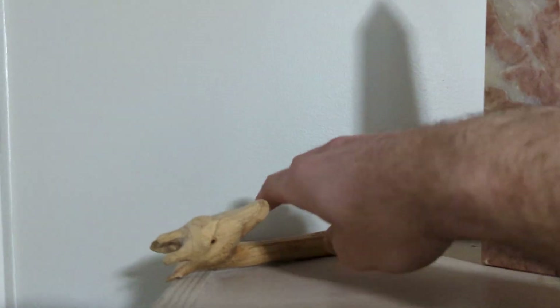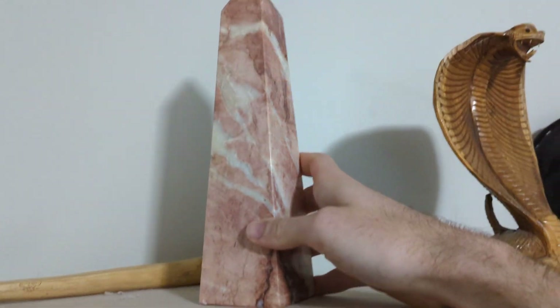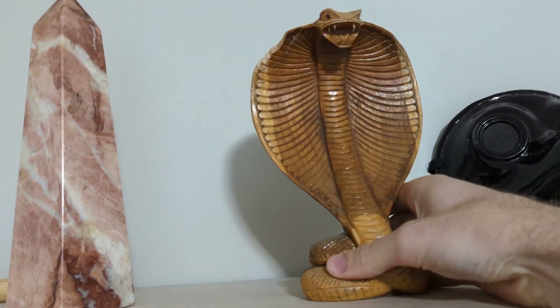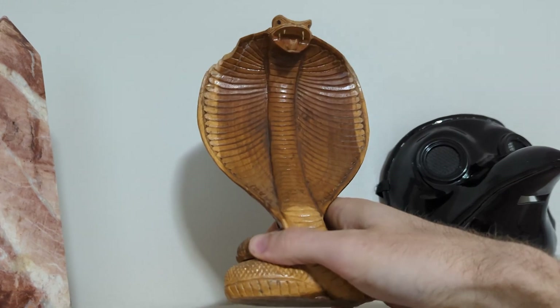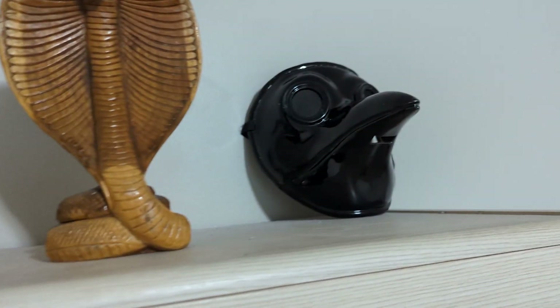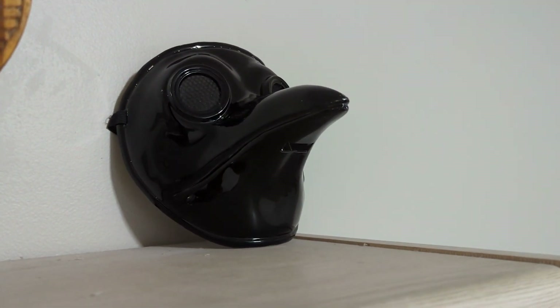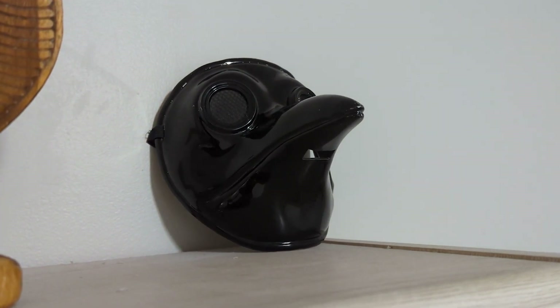Up here on the top shelf, we have a giraffe that is carved out of an antelope bone. This is an obelisk of quartz — very cool. Here is a hand-carved wooden cobra from Jamaica. This is one of my favorite things, actually. I've also had this for pretty much 20 years. And this is my Plague Doctor mask. I wear it for Halloween parties, Renaissance festivals, and other purposes.